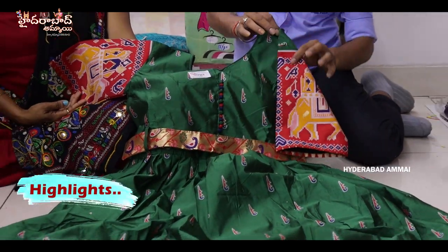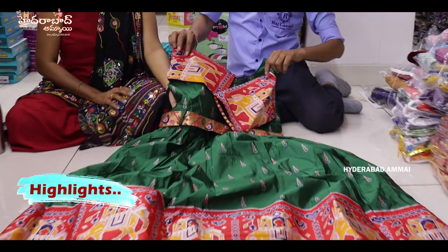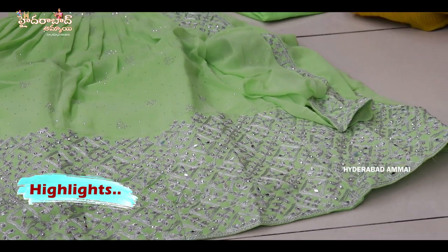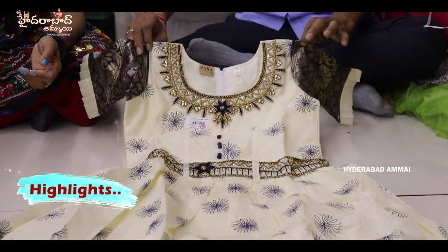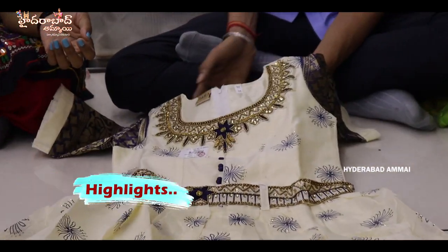Chanderi cotton long frock, LXL size. This is an LXL big size item. Totally fancy frock with Kalamkari jacquard border. Designer piece, 30-40 size, with size combo and color options. Pure chanderi cotton fabric, fancy frock with churidar bottom, banners dupatta, hip belt, and neck card. Heavy strong work.